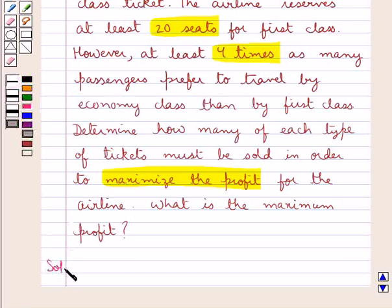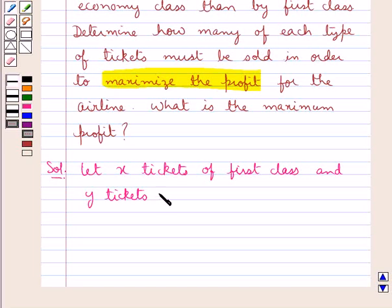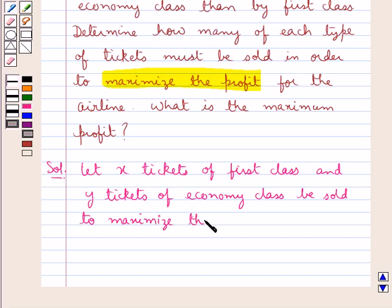Let's start with the solution now. We have to find out the number of tickets of each type that must be sold in order to maximize the profit. For this, first we assume: let X tickets of first class and Y tickets of economy class be sold, to maximize the profit.